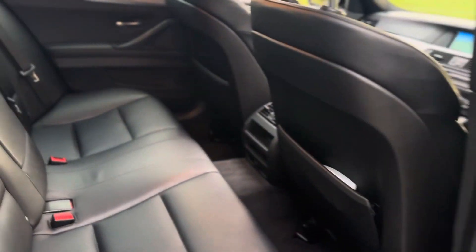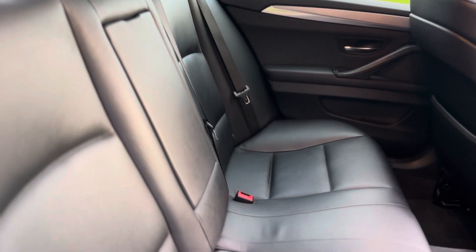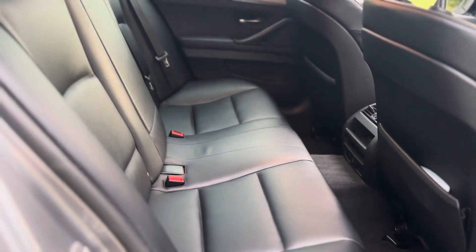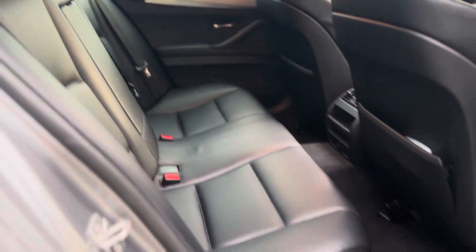There are two keys that come with this vehicle as well. The rear seats still look brand new — literally no creases or anything like that. Not that it matters, it's obviously a used car, but it just speaks volumes about how it's been kept.